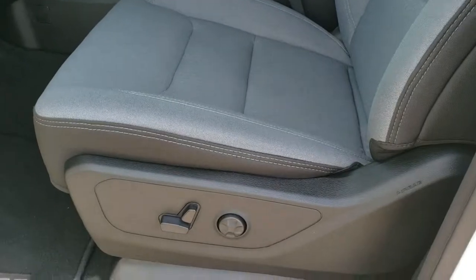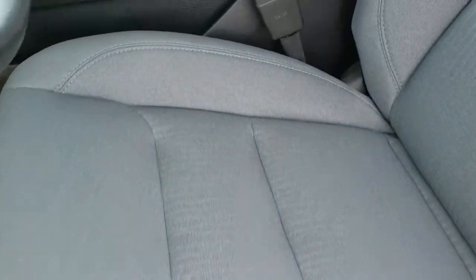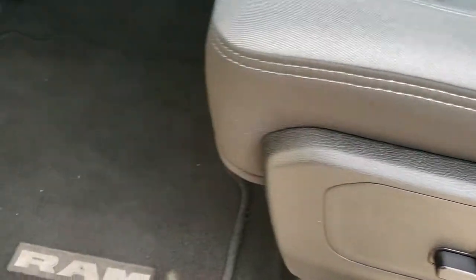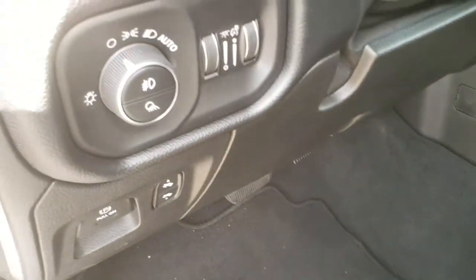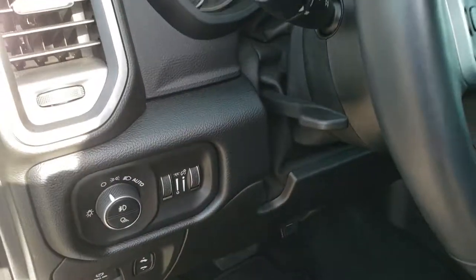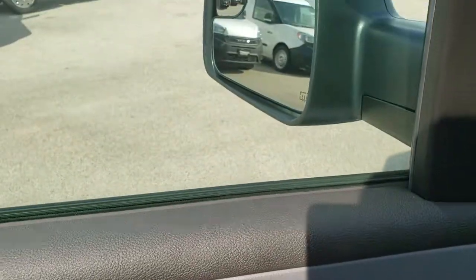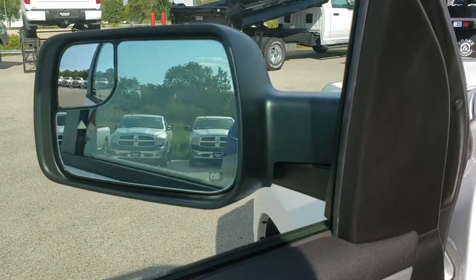Inside, this is a Bighorn package — I believe it's a level 2. You get bucket seats, and both seats are heated. Power driver's seat with lumbar. Factory floor mats throughout. Auto headlamps, power pedals, tilt telescopic steering wheel — all new for 2019. Power windows, power locks, power mirrors, and those are power fold-in mirrors as well.